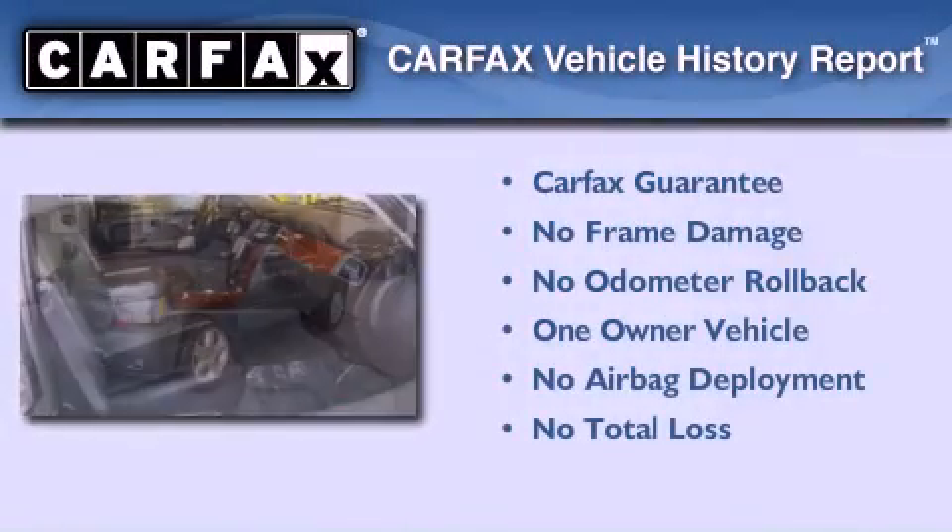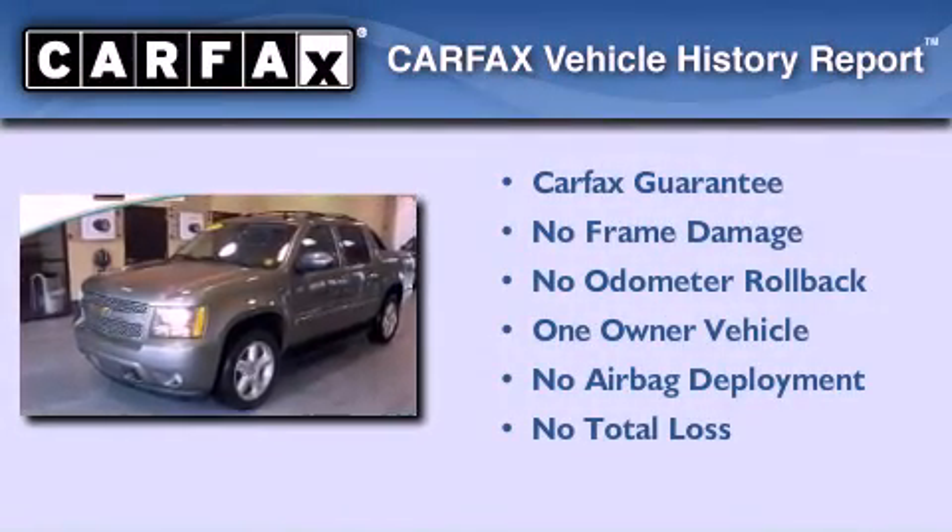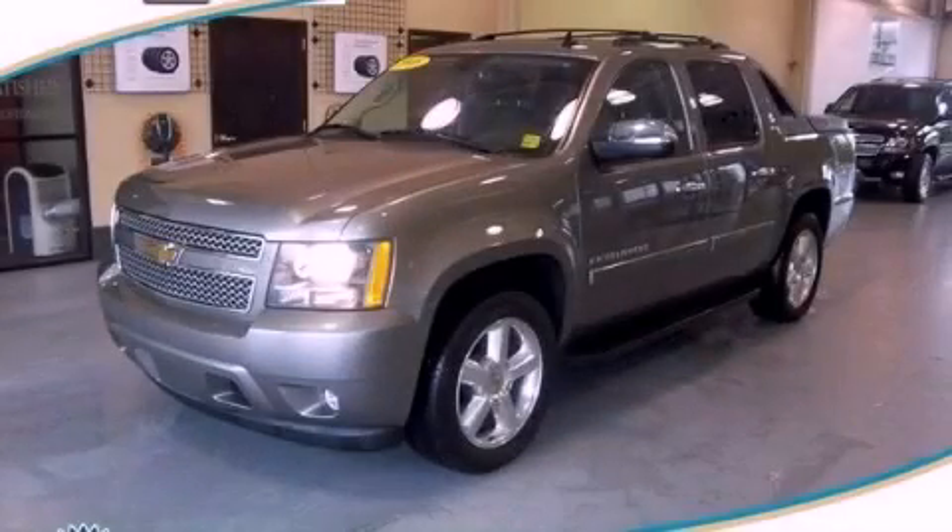This Chevrolet has had only one owner and it qualifies for the Carfax buyback guarantee. Call or visit us right now and arrange your test drive today. Have a great day.